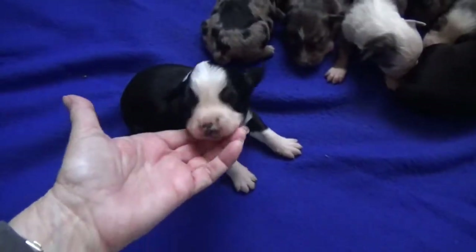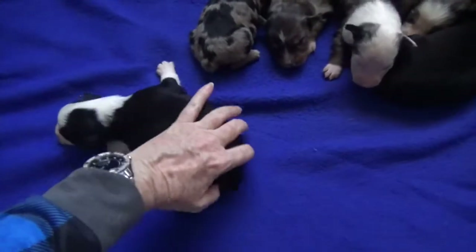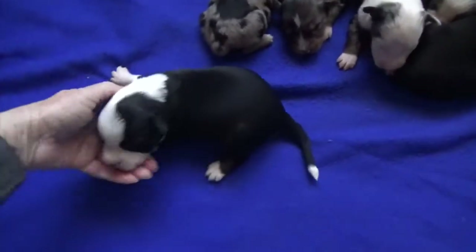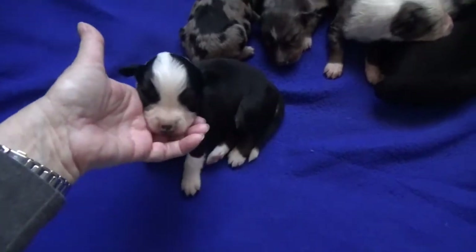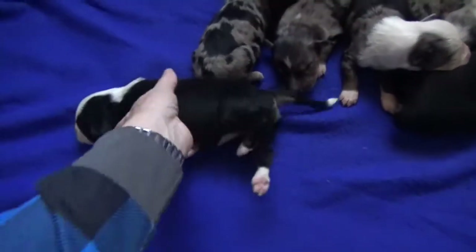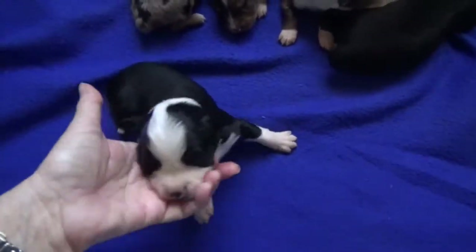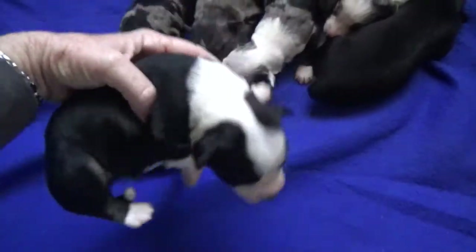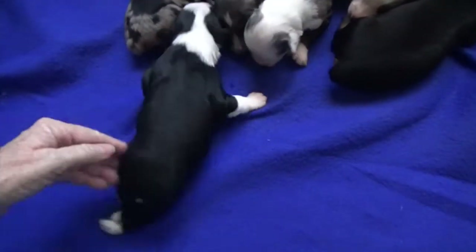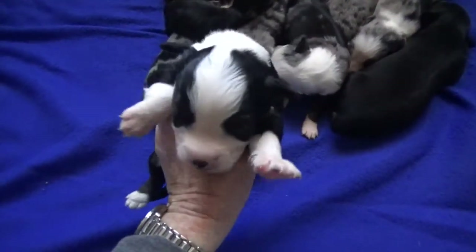This is Nera. She's a black tri female and I did leave her tail on but her dews are removed. I just thought she had a cute white tip tail so she got elected to be the tail of the group. That's Nera, black tri female. Gorgeous white on her, three-quarter collar, big blaze, white socks, white tip tail — that's Nera.